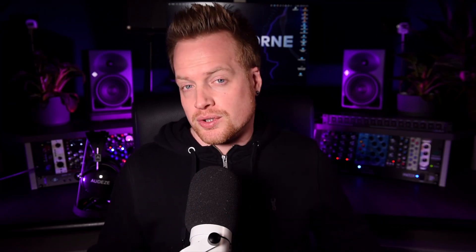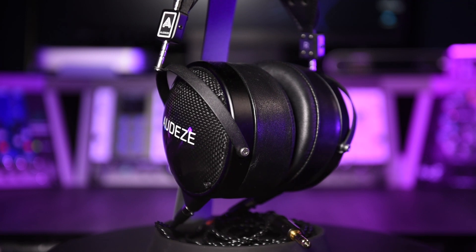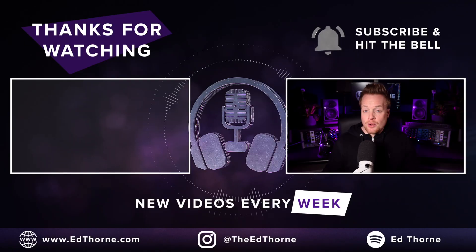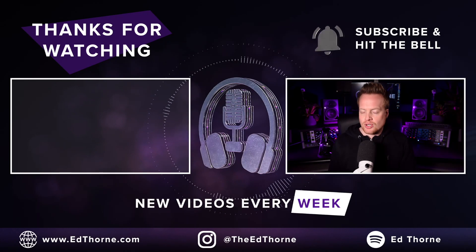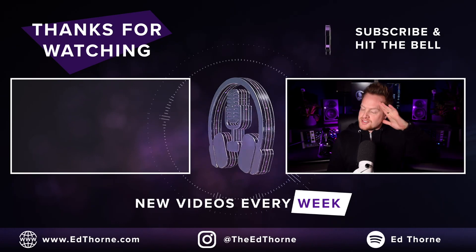But where these headphones really come into their own is recording. They offer great acoustic isolation and immense instrument separation, which makes recording vocals an absolute pleasure. I hope this video has helped you understand why Audeze headphones are expensive, but also why they're worth the extra dollar and the importance of low distortion. I've been Ed Thorne — it's been emotional, I'll see you on the next one.